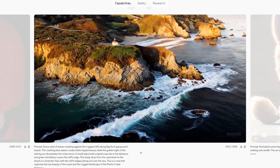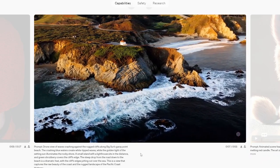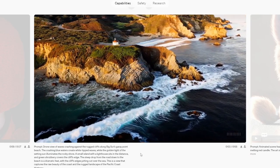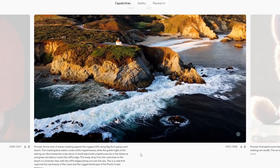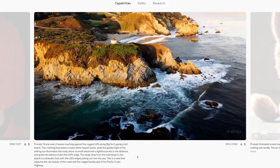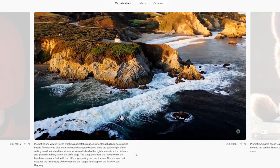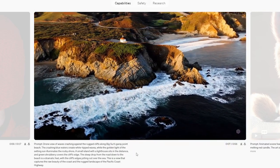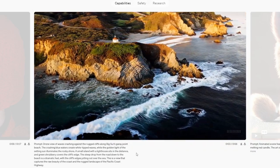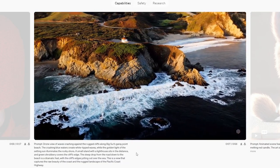Prompt: drone view of waves crashing against the rugged cliffs along Big Sur's Gray Point Beach. The crashing blue waters create white-tipped waves while the golden light of the setting sun illuminates the rocky shore. A small island with a lighthouse sits in the distance and green shrubbery covers the cliff's edge. The steep drop from the road to the beach is dramatic, with the cliff's edges jutting out over the sea.